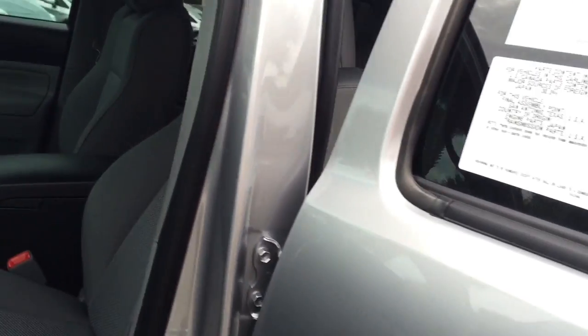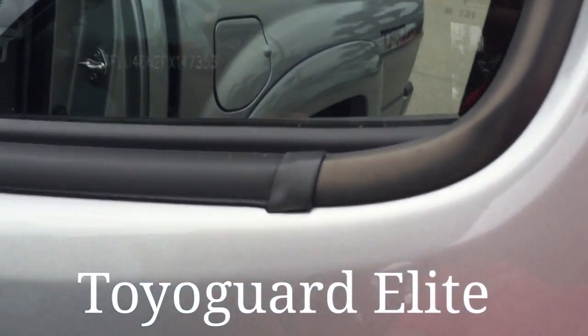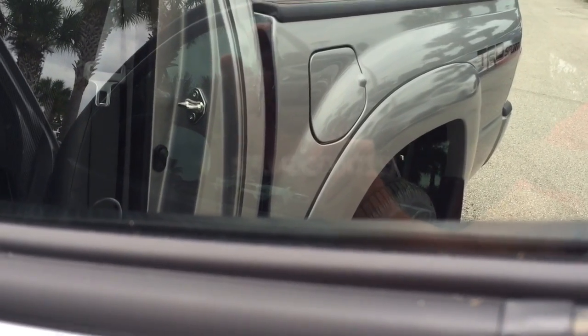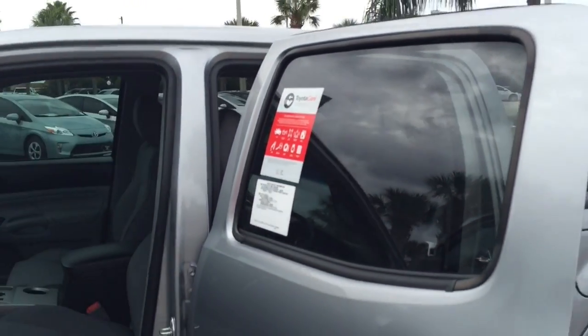This particular vehicle comes with Toyo Guard Elite, and as you see here there's vent etching in all the windows, which is a theft deterrent. And if you contact your auto insurance and let them know that vent etching is in all the windows, you'll actually get a discount on your auto insurance.